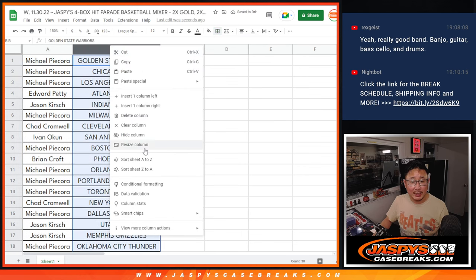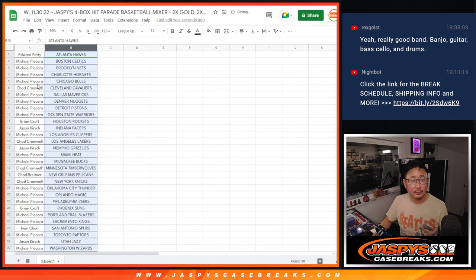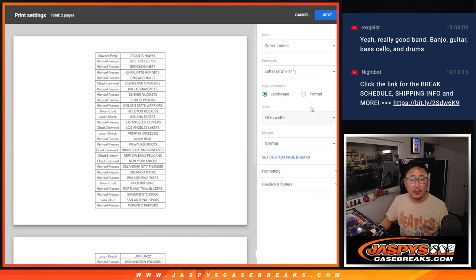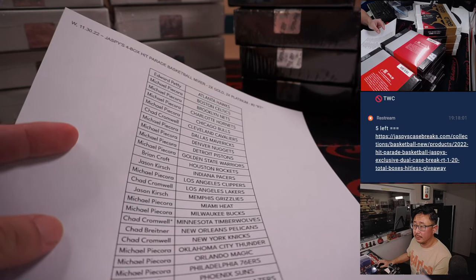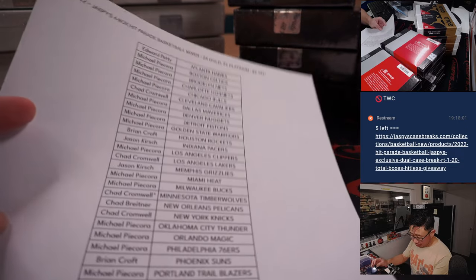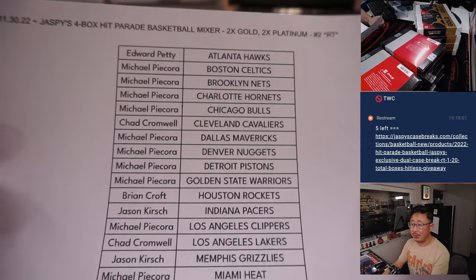Alright, let's alphabetize by team. We'll have a trade window — trade at your own risk though. Who knows what's in these buyback boxes, this repack product. Pausing the video; when we come back we'll see if there are any trades, then we'll have the break. Trade window closed — list remains the same. Thanks everybody, appreciate everyone getting in.